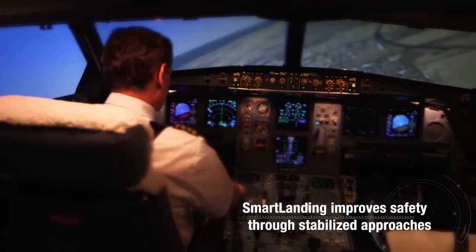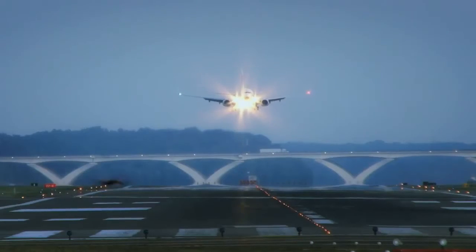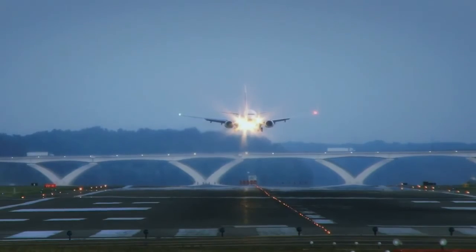Smart Landing has integrated very well into Emirates and we're very pleased with what it has achieved. We're proud of the cooperation we've had with Honeywell. We continue to work closely with Honeywell on Smart Landing, furnishing them with a lot of data from our flights and working together on software updates. There are future enhancements that can be made to this modularized system, and we look forward to working very closely with Honeywell.